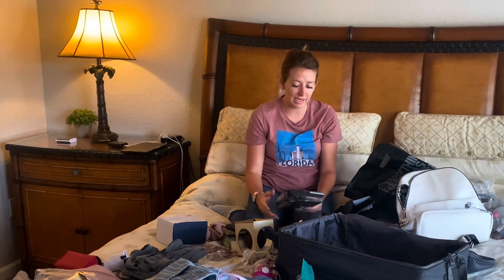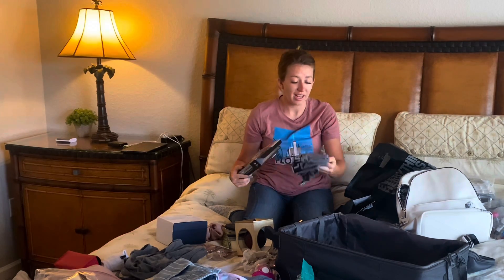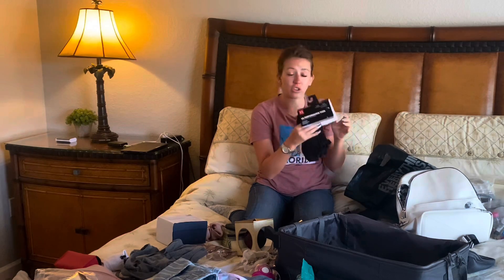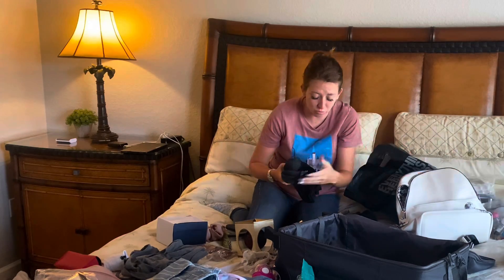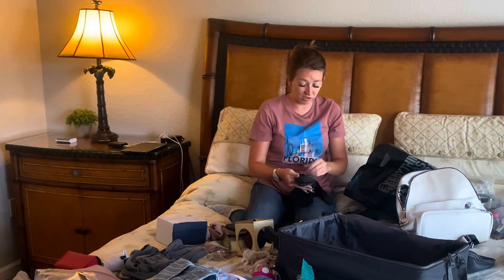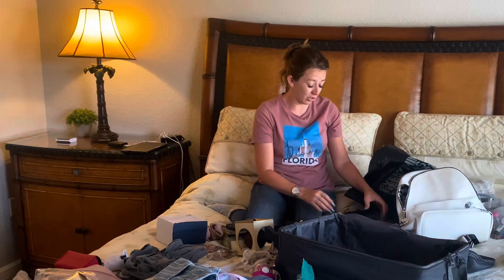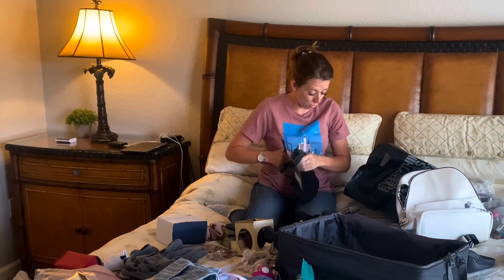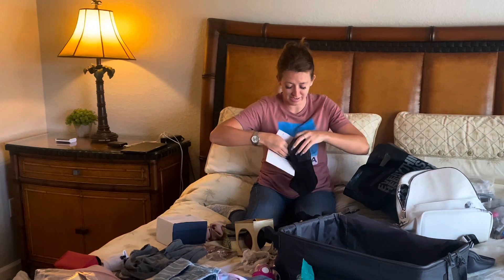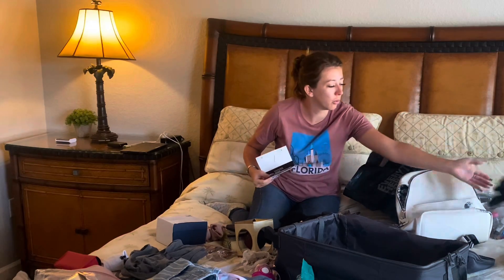Another thing to worry about is the packaging. Even if you're not going with hand luggage, take everything out of the packaging and take all the labels off everything, right down to the socks, because it adds up. It adds so much weight and takes up so much room - there's just no need. Always try and separate everything so that you can create more room, more space, and save more weight, because you don't want to lose any weight or space with the packaging.